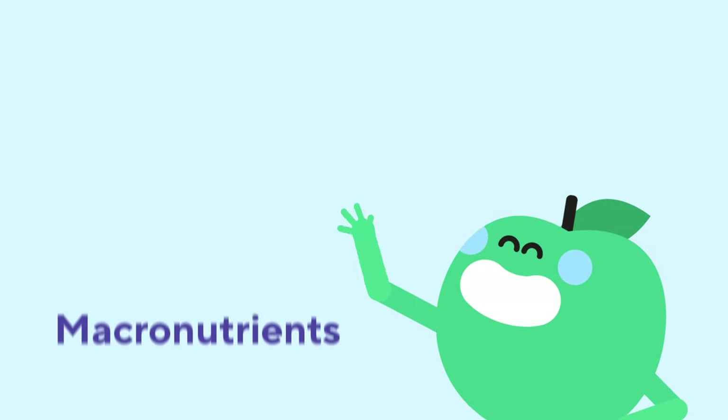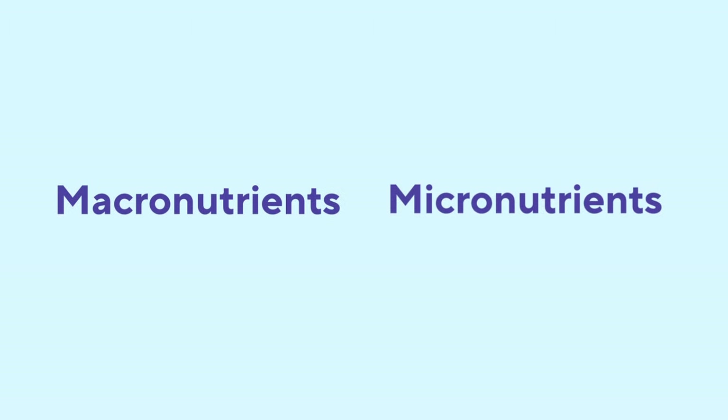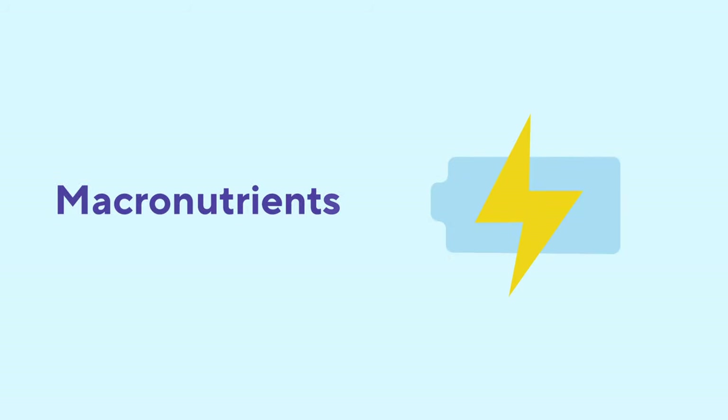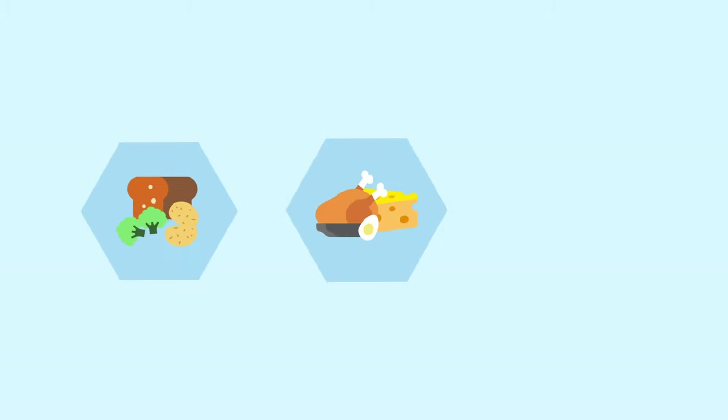Hi! Have you heard of the words macronutrient and micronutrient? If not, let me clarify for you. The nutrients providing energy are called macronutrients, shortened as macros, the building block of your diet. The macros are carbohydrates, carbs, protein, and fat.